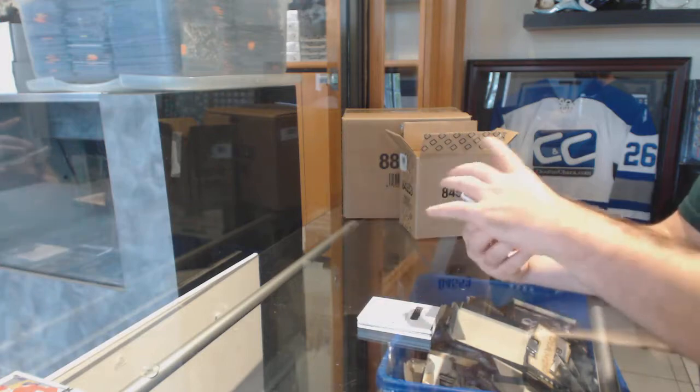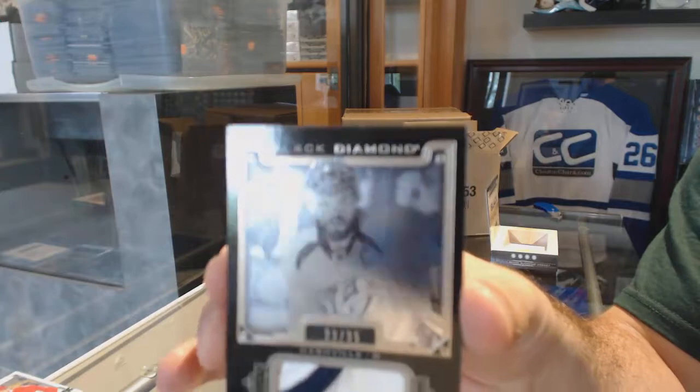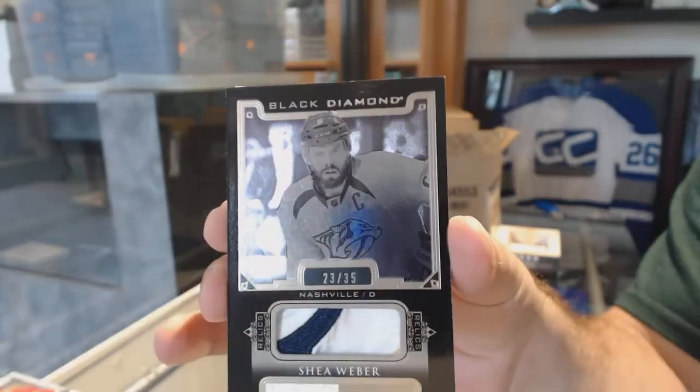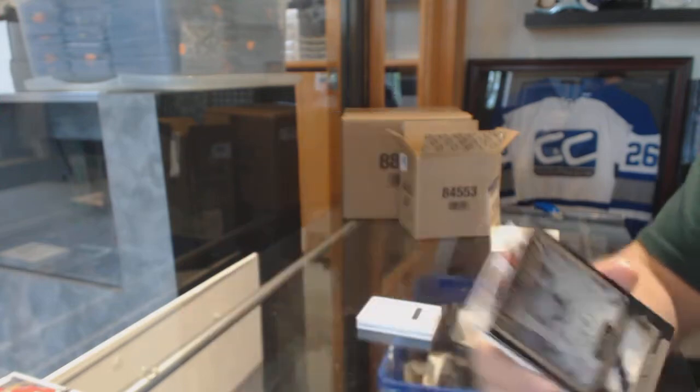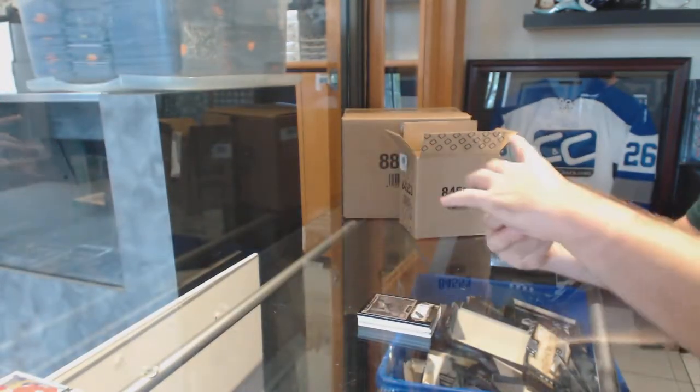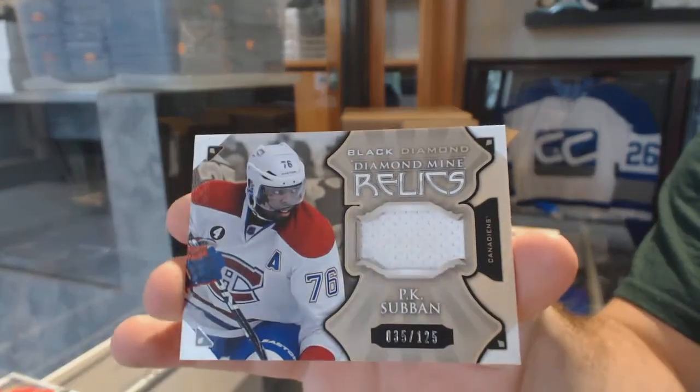For the Nashville Predators, numbered to 35, base patch — Shea Weber. And for the Montreal Canadiens, numbered to 125, Relics Jersey — P.K. Subban.